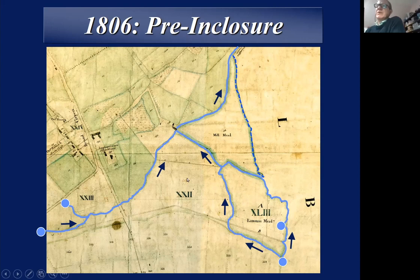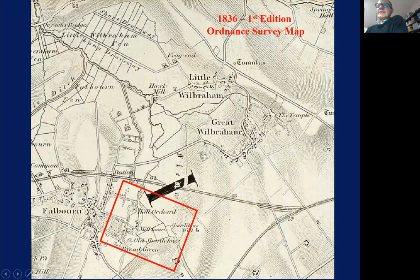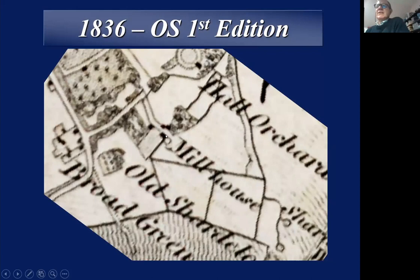Jumping forward a few years to 1836 — the first edition of the Ordnance Survey map — you can see the same area highlighted. What it shows is that all of those original waterways have now been regularised. They've put them into ditches and cut nice new ditches around the fields. The mill is no longer working, and the original river course is present. You can still see the two main sources: Shardlow's Well up here, and the one from the Gogs.